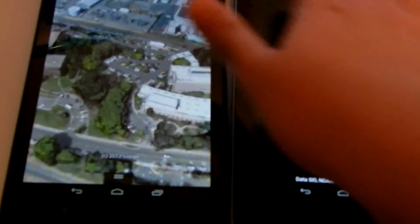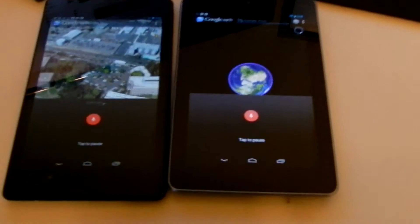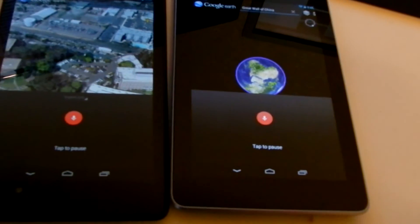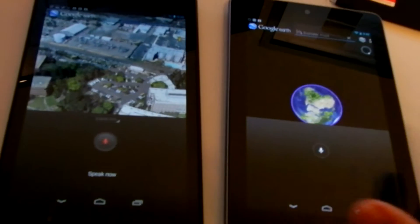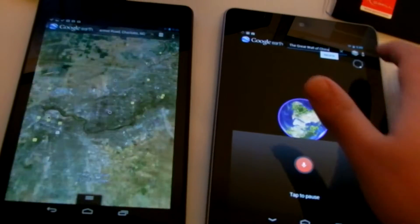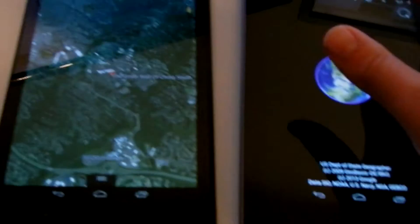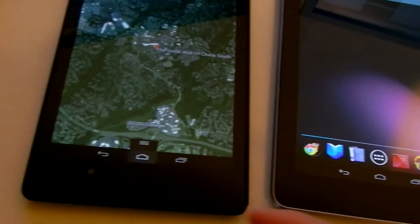Let's see if we can find somewhere — Great Wall of China. Oh, apparently this one heard me and that one didn't. Let's try that again — the Great Wall of China, Great Wall of China. Okay, that one worked. It's not even going — it couldn't find it. You can see the functionality is different.